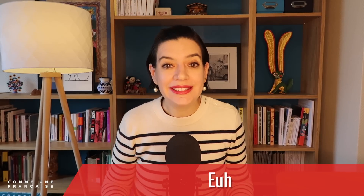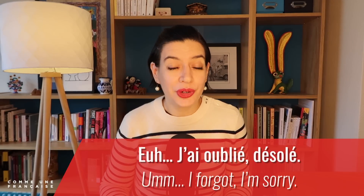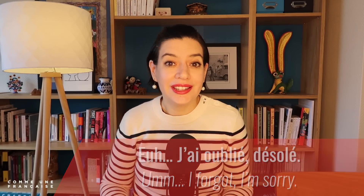Euh is the most basic French filler word — it is pure filler, like 'um' or 'ah' in English. We use it when we are unsure, when we need to collect our thoughts, or even when we want to signal that we are done talking. For example: 'Euh, j'ai oublié, désolé' — 'Um, I forgot, I'm sorry.'